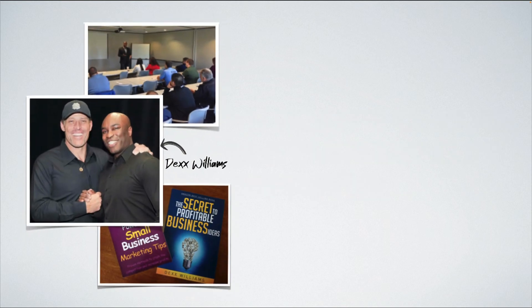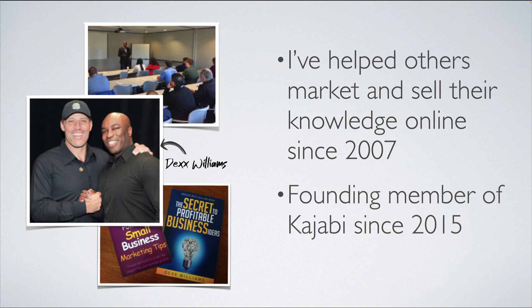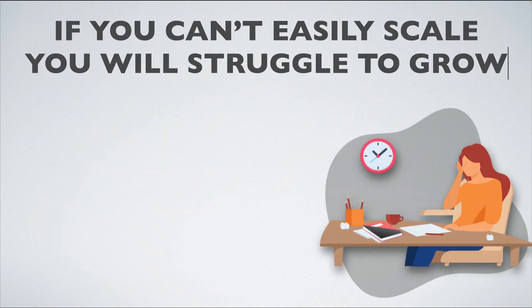I'm Dex Williams, and I've helped others market and sell their knowledge online in a variety of ways since 2007. I became a founding member of Kajabi in 2015 because I saw the impact it was having on other businesses who were looking to survive and thrive online. One thing I noticed is that if you can't easily scale, you will struggle to grow your business.